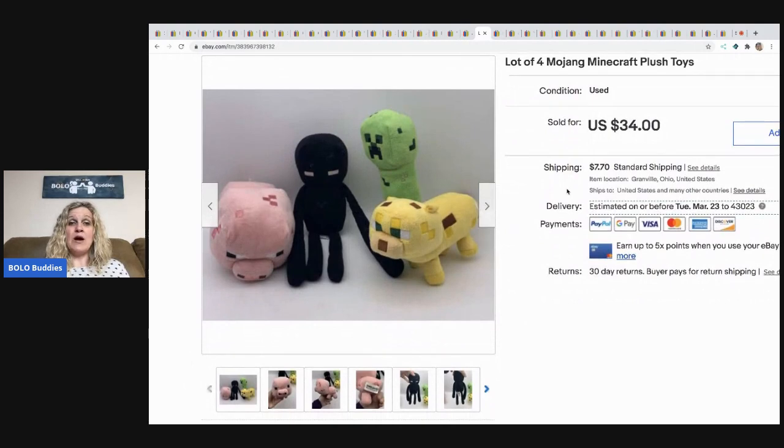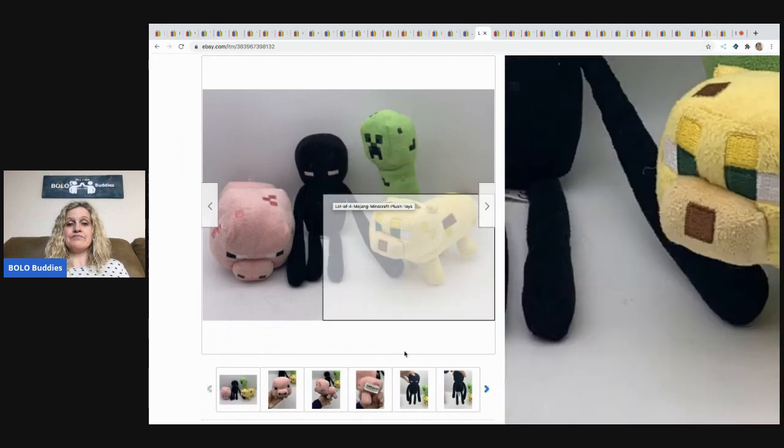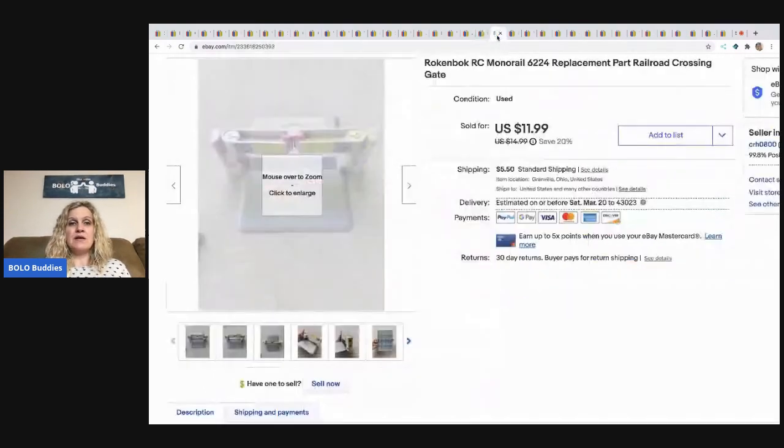The next items are these vintage Minecraft plush toys. I sold these for $34 and the buyer paid shipping. This was a Facebook Marketplace item — I bundled a bunch of stuff, asked if they had anything else, and this was part of that lot.